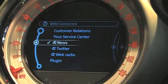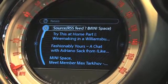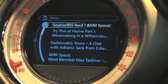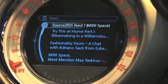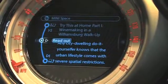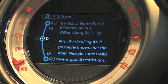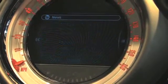Another feature I'd like to show you is our news reader. By selecting news, I can access any of my RSS news feeds that I configured on my iPhone app, but are again made available in the car. These news feeds can be read aloud by the vehicle's infotainment system, which is a very automotive relevant use case.